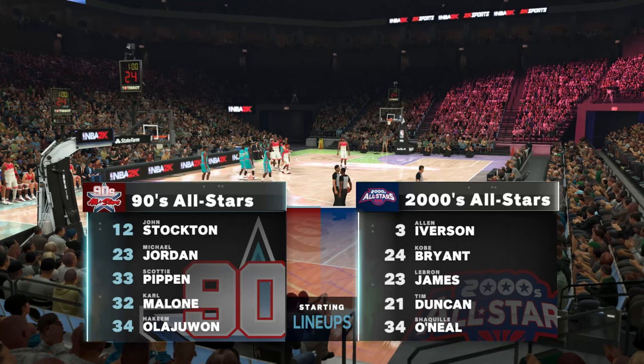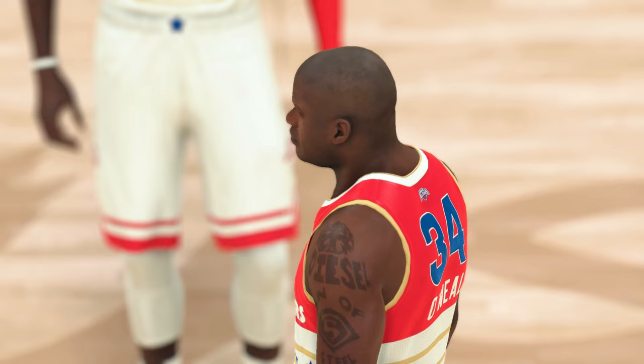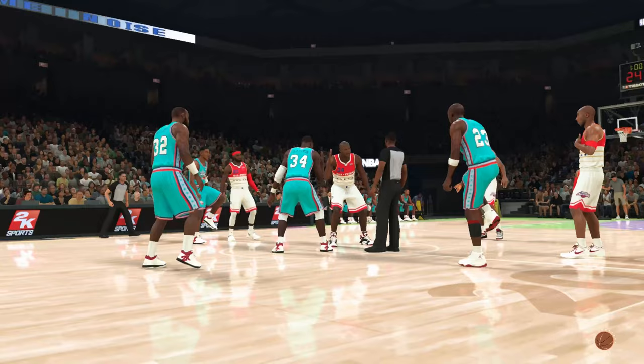Welcome everyone. Thanks for tuning in to 2K Sports. We've got some NBA action for you coming up. This is Kevin Harlan with Greg Anthony and two Hall of Famers — Doris Burke here at the table, and on the sideline, David Aldridge. We'll see the 90s team taking on the 2000s team.